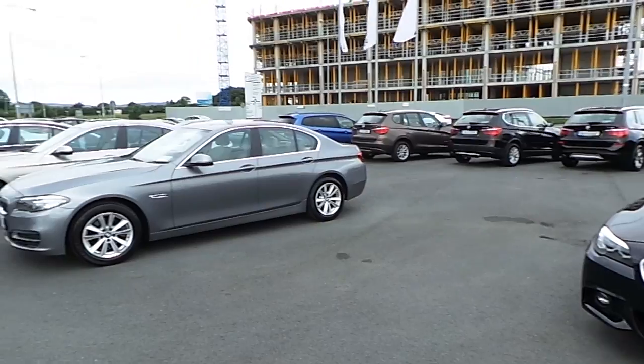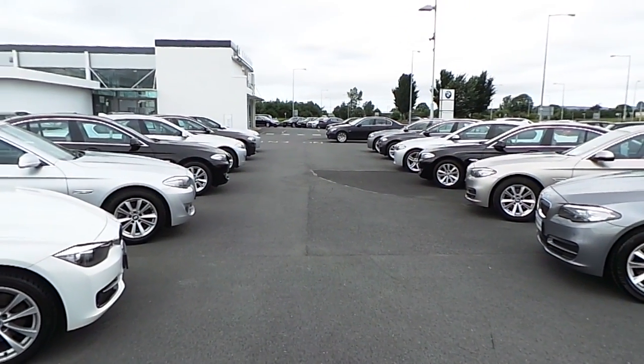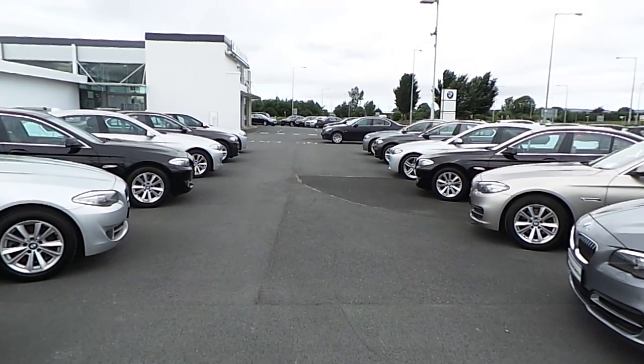If you have any additional queries on this car or any other car in our range, why not contact us at 061-422-600 or visit our website at www.conlonsbmw.ie. Thank you.